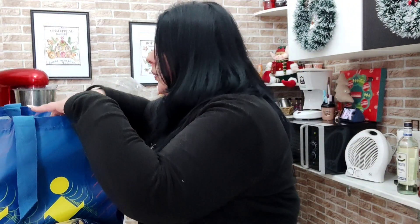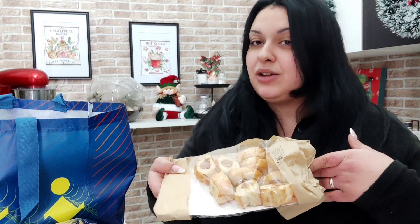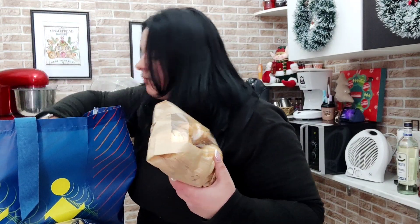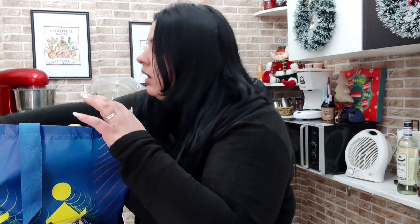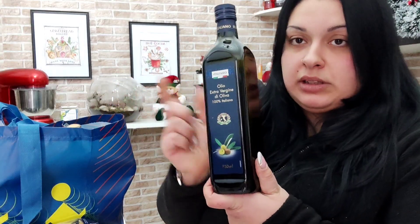Secondo pacco. Un pacchettino di salatini per pranzo, li adoro, sono buonissimi. Pane: ho preso quattro mantovane. Qua c'è l'altro pacco di tisana, ci deve essere anche il terzo da qualche parte. Poi una bottiglia di olio extra vergine d'oliva 100% italiano.